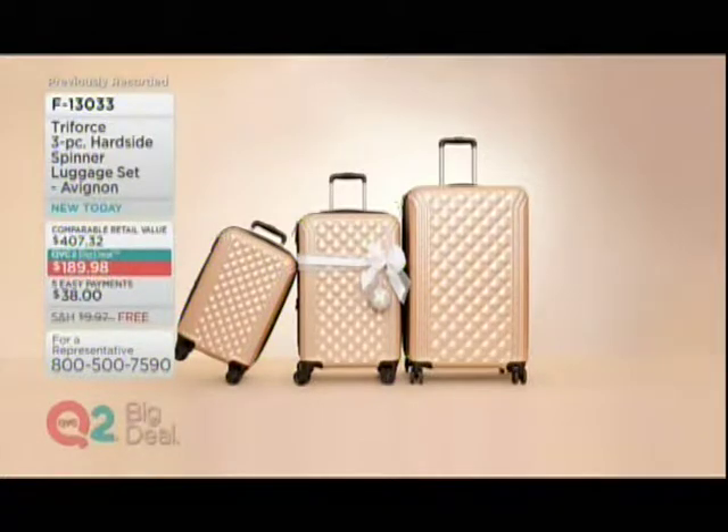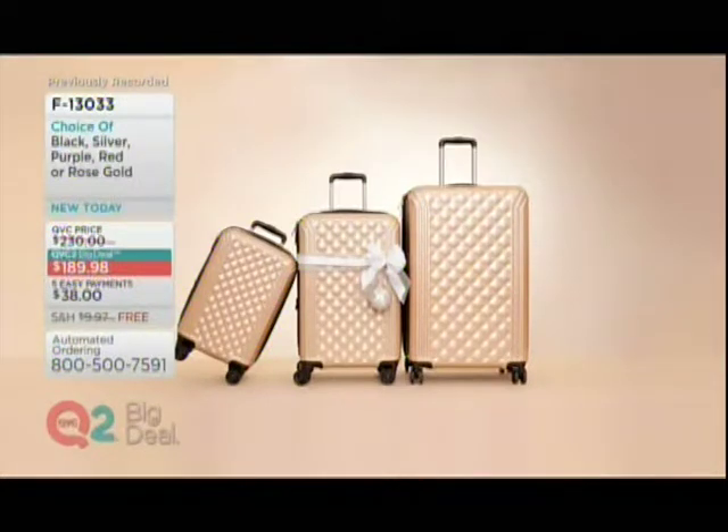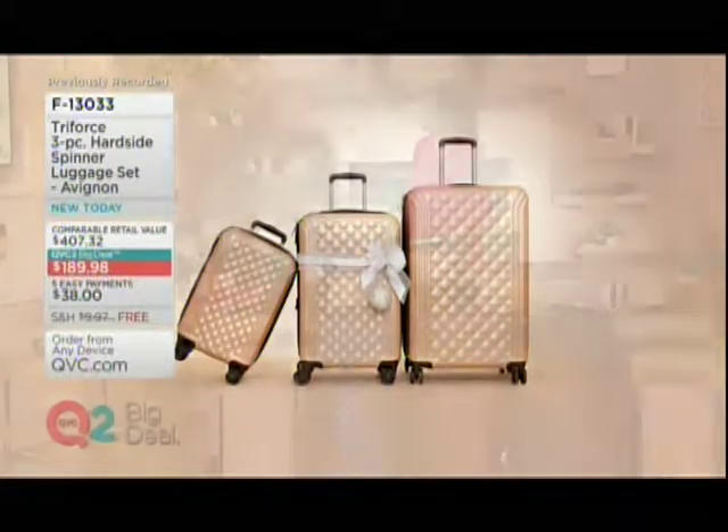Whether it's under the tree or a Hanukkah gift, you'll be ready to go. If you were to buy something similar, expect to pay $407 plus for a similar set. I've seen in the big department stores just one piece of this type of luggage for this kind of price. So it's really such a great deal.